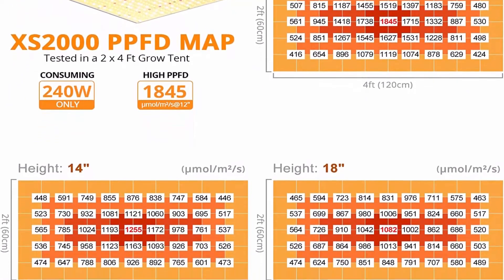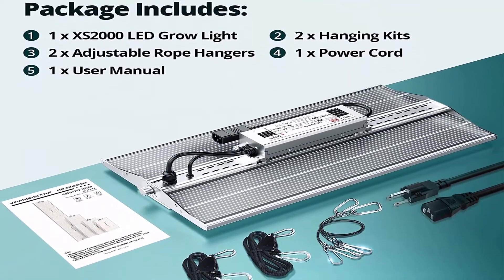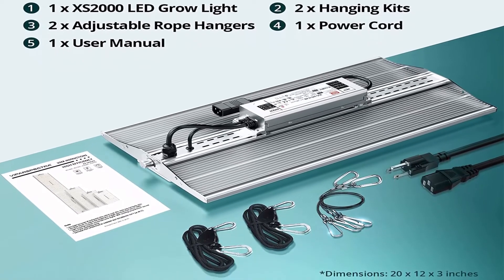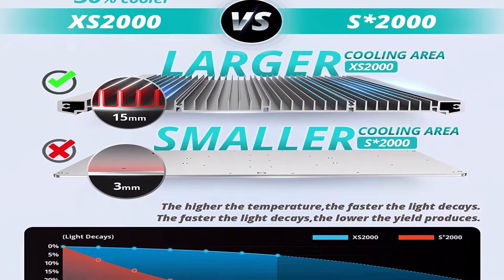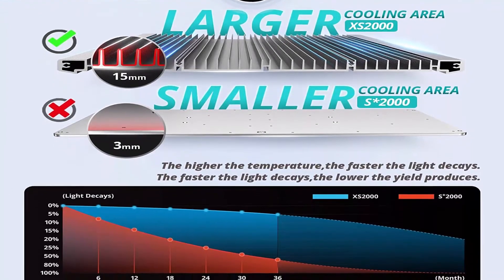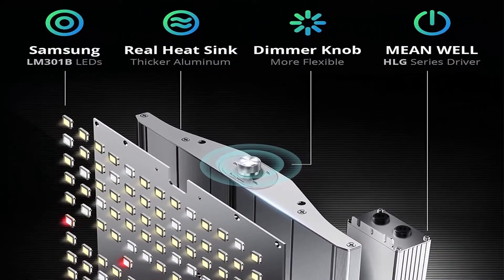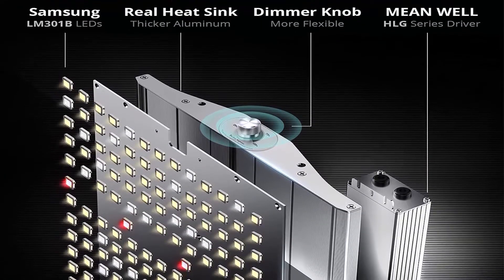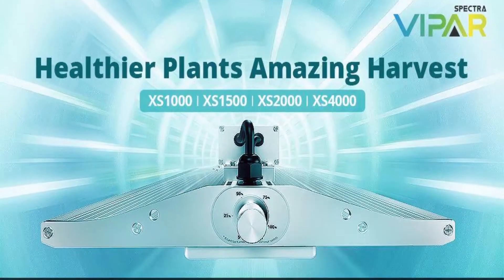Optimal full spectrum with flexible dimmer: consists of 3000K warm white, 5000K white, 660nm deep red, and 730nm IR light, providing excellent full spectrum coverage. The red and IR light are particularly useful during bloom, speeding up bloom time and enhancing high yields for an ideal harvest. An added dimmer lets you manipulate light intensity freely for all stages from veg to bloom.